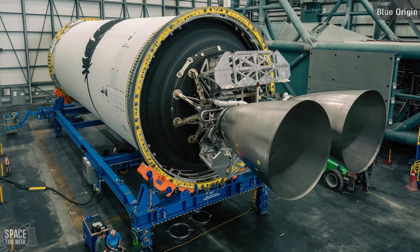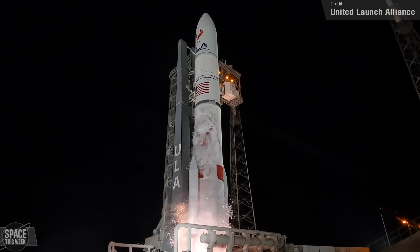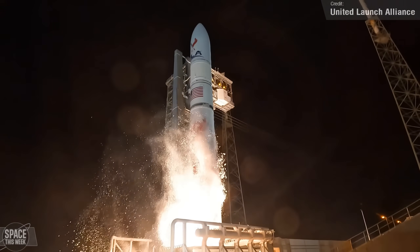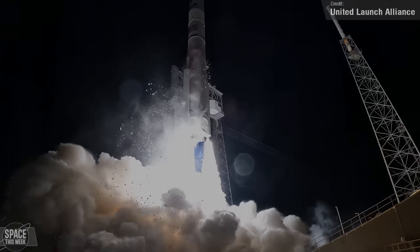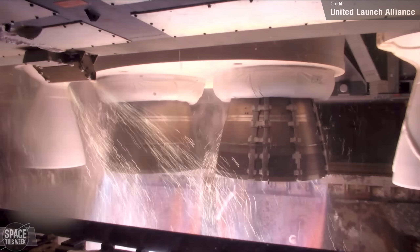The BE-4 engines did get to their first flight last Monday with the maiden flight of United Launch Alliance's Vulcan Centaur. I covered this launch a few hours after it happened in last Monday's episode, but in the days that followed, ULA shared some additional footage of the rocket launch, giving us some great new shots to marvel at.